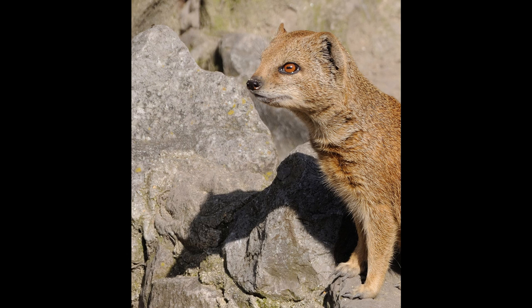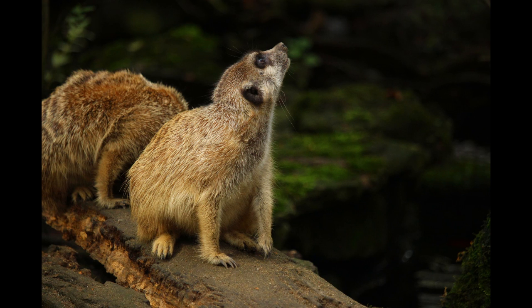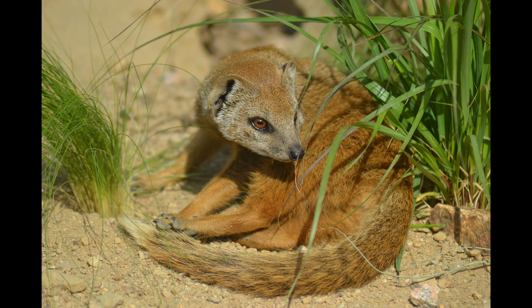Yellow mongooses are also known to share their burrows with ground squirrels and meerkats. This cooperative living arrangement may promote vigilance and reduce predation risk. They can forage far from their primary burrows, but when threatened during foraging trips they retreat to temporary refuge burrows within their home range, or simply use any nearby hole for shelter.